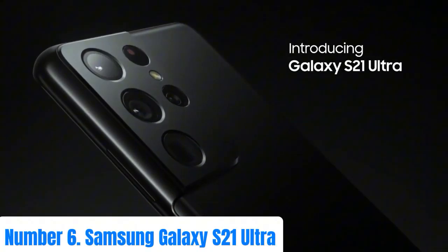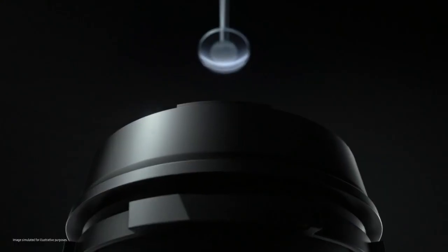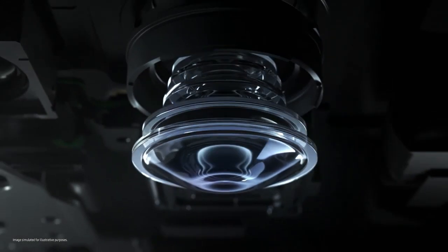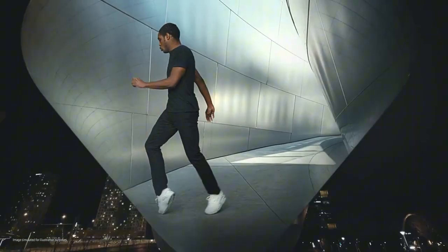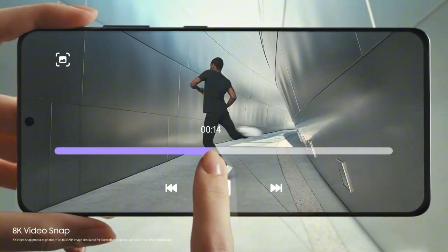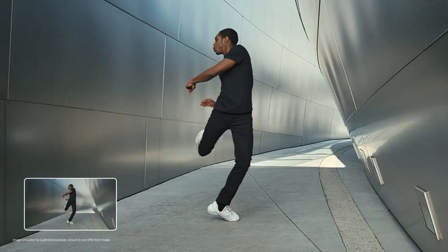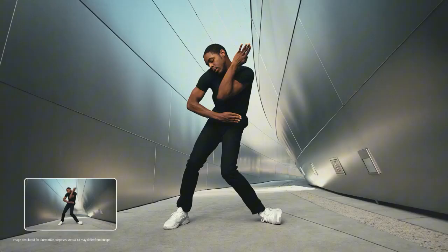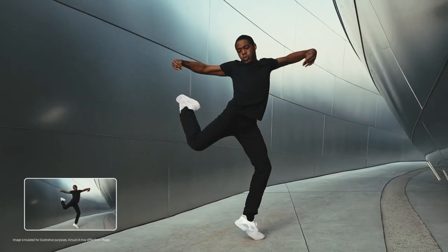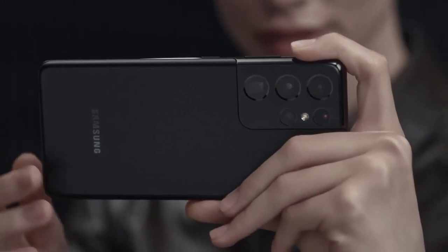Number 6: Samsung Galaxy S21 Ultra. The Samsung Galaxy S21 Ultra stands as a pinnacle of smartphone innovation, boasting a stunning 6.8-inch Dynamic AMOLED 2X display with a buttery 120Hz refresh rate. Its advanced camera system features a quad-lens setup with a 108MP main sensor, capturing breathtaking photos and 8K videos with remarkable clarity and detail.